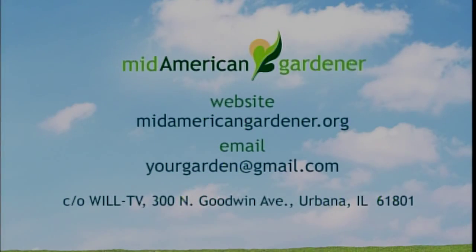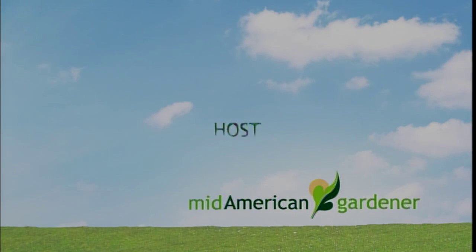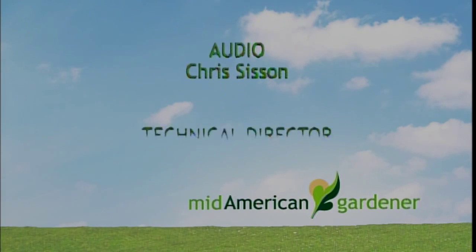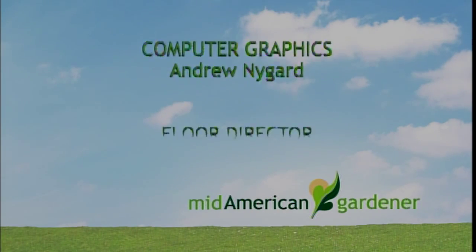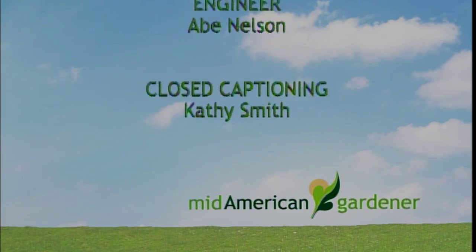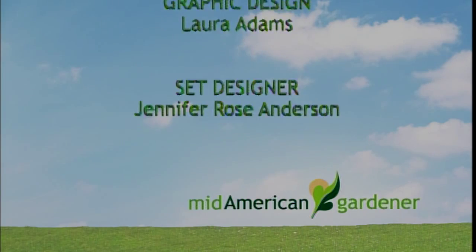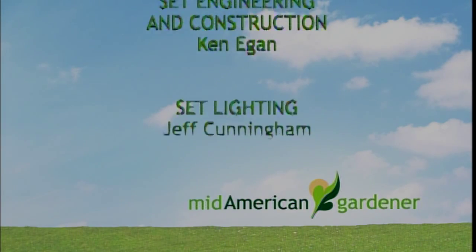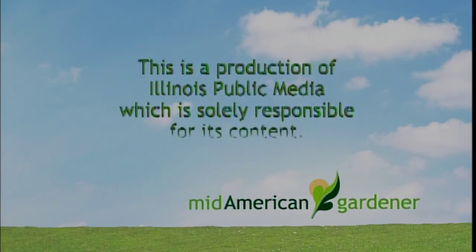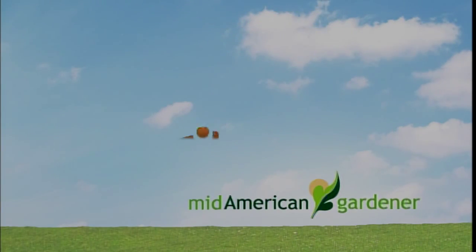We want to thank each of you for watching. Thank you for being here, and we will see you next week. Have a great week gardening. Goodbye!